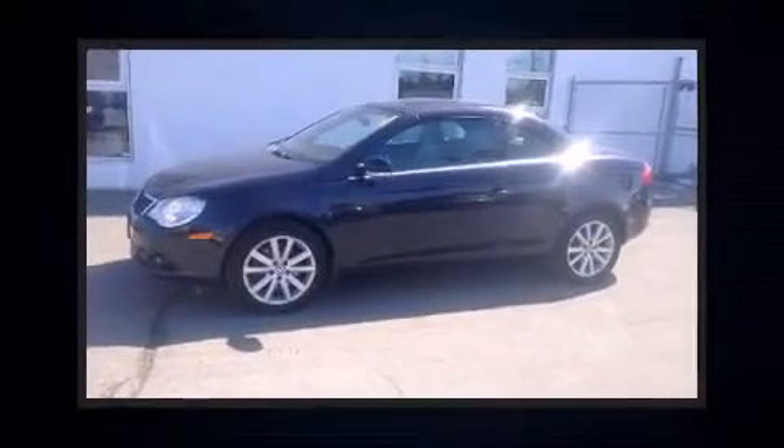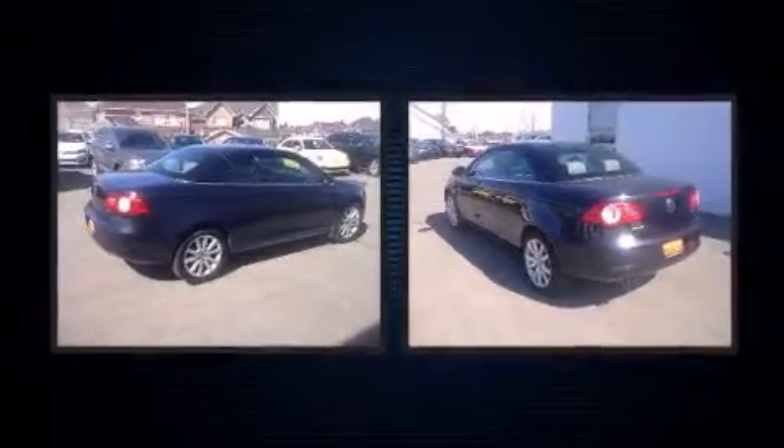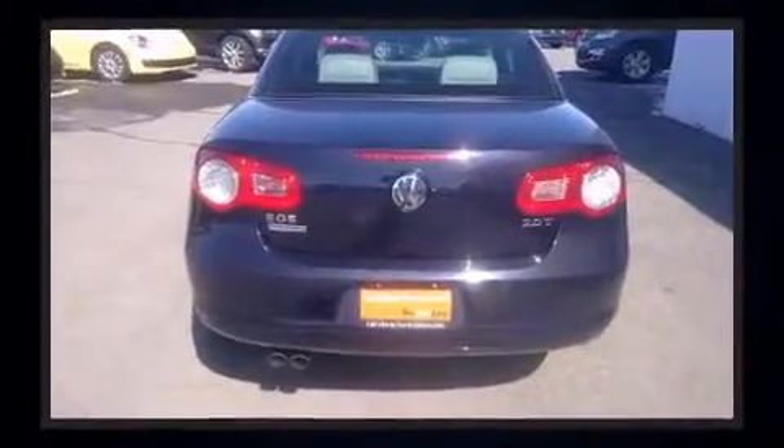Here's a great deal on a 2007 Volkswagen EOS. This two-door, four-passenger convertible still has less than 90,000 kilometers. Volkswagen made sure to keep road handling and sportiness at the top of its priority list.